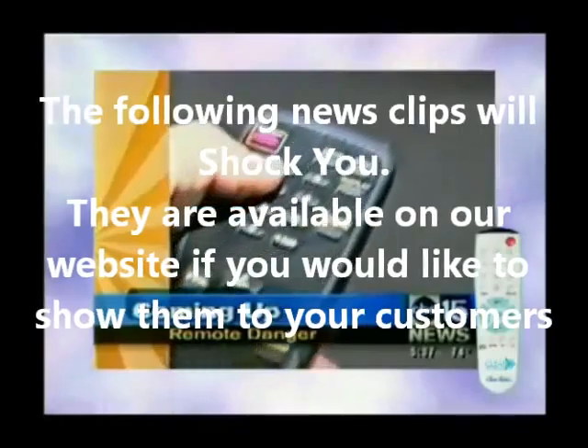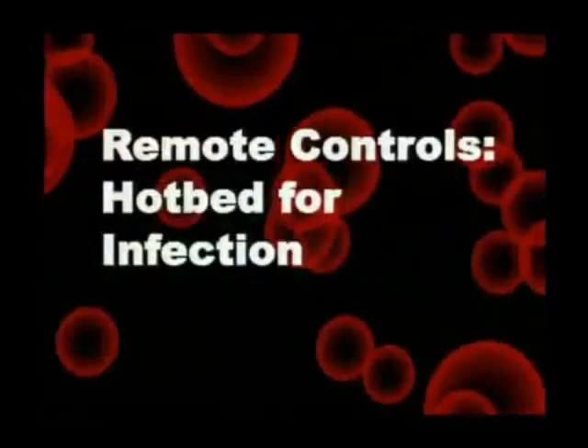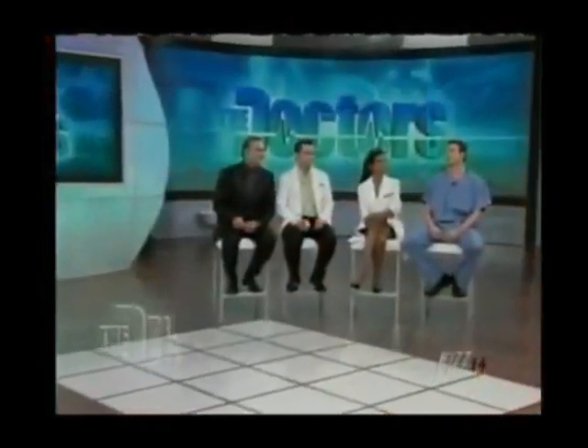Don't pass the remote — what researchers find there will have you getting up to change the channel. Remote controls: a hotbed for infection. Do you know what the dirtiest thing in the hotel room is? The remote control. It's virtually never clean. That's a good thing to take a wipe to when you get in the hotel room.